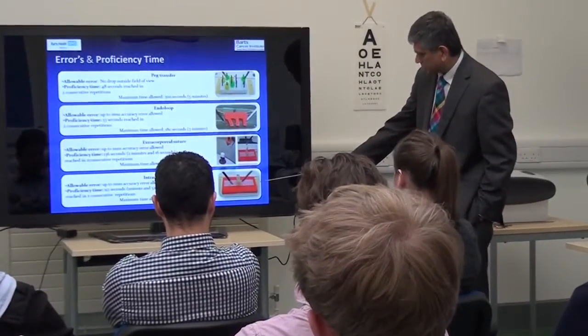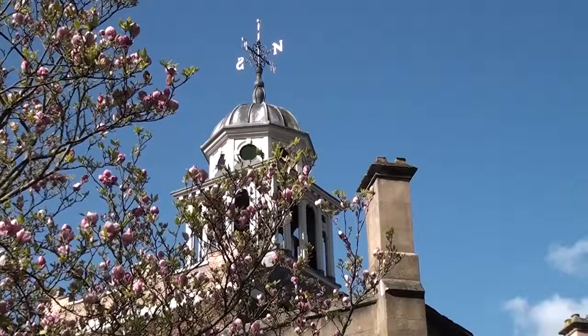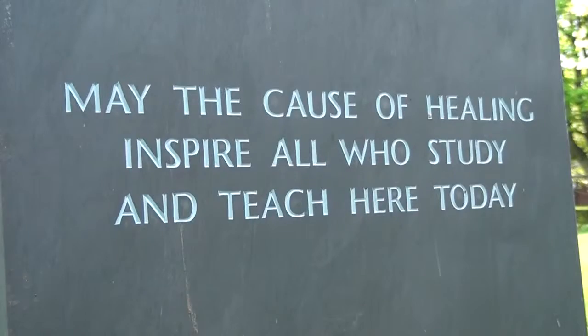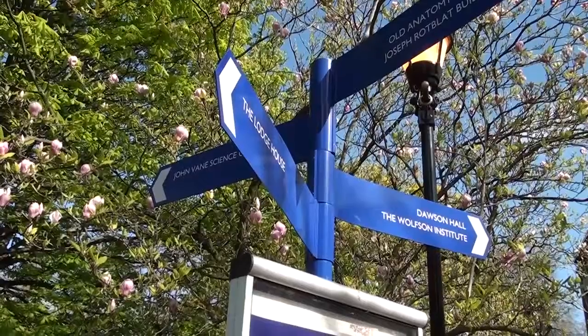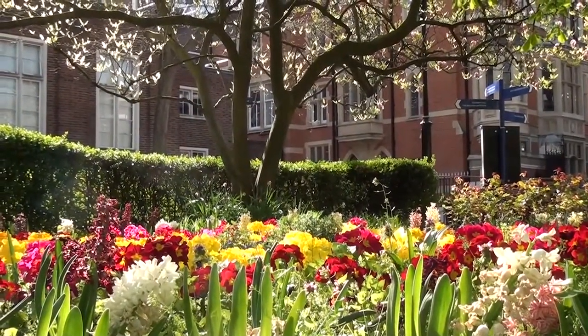The MSc Surgical Skills and Science is based at Barts Cancer Institute, which is the centre of excellence in clinical research and patient care. Barts Cancer Institute is part of Queen Mary University of London, which is one of the top 150 universities in the world and a member of the Russell Group. We are located in central London in Charterhouse Square, which is one of the most picturesque university campuses in central London.